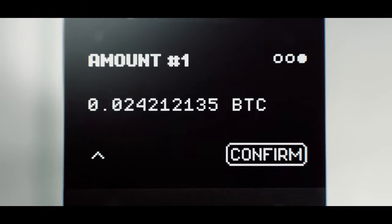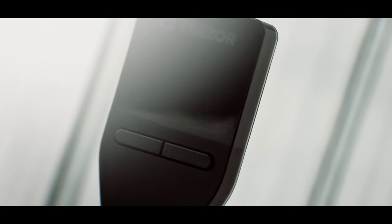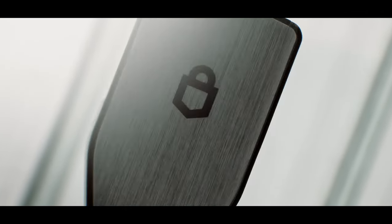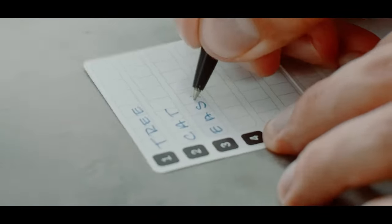Recovering your money from a Trezor Model T or unlocking it if you forget your password can be done with a seed phrase, which is great if the wallet becomes lost, damaged, or stolen. You have to maintain secure ownership of the seed phrase in a physical copy — ideally handwritten on a piece of paper or printed out — but you don't want to store it digitally anywhere like a file on your computer or phone.